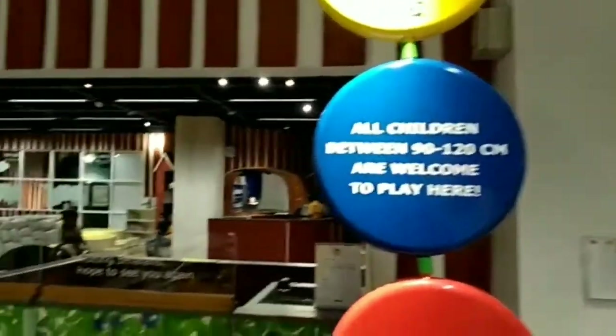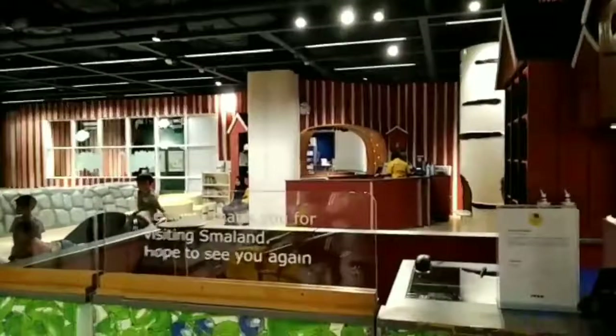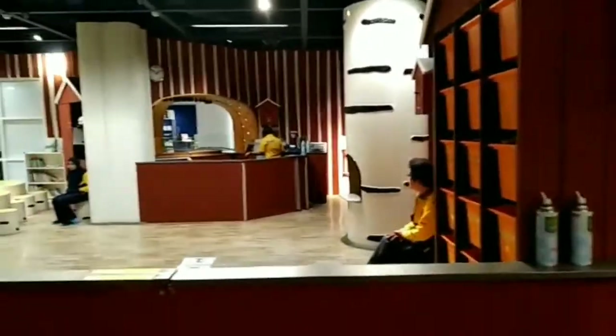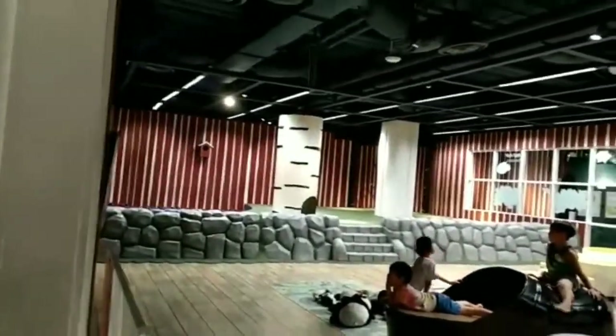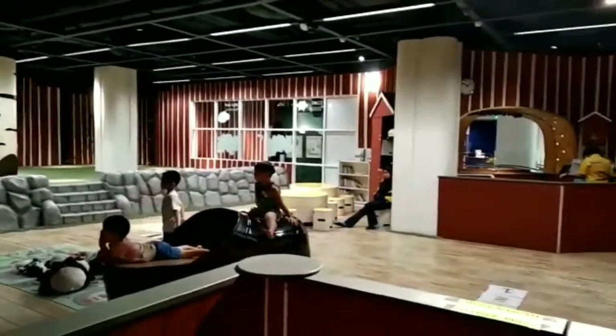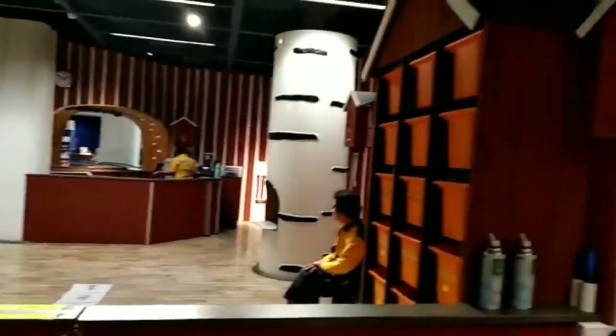This is IKEA Småland, specially designed for kids and it's a perfect play area for kids who are taller than 90 centimeters. You can leave your kid here when you shop for a maximum of one hour and it's totally free. Our kids were less than 90 centimeters, so we didn't leave them here.